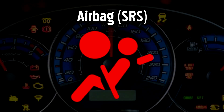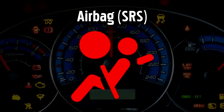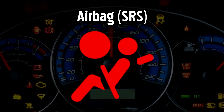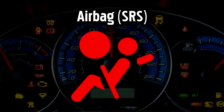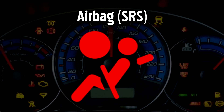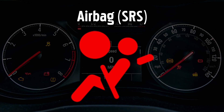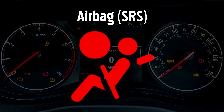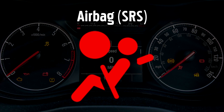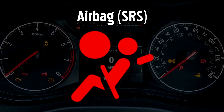Airbag or Supplemental Restraint System Warning Light. When this light goes red it means that at least one element of the airbag safety system is not working correctly — either the airbag system itself, the Front Passenger Occupant Classification System, which detects the front passenger's weight and position in order to safely deploy the airbag, or the seatbelt pretensioner system, which tightens the belt in the event of a crash. If the airbag system is not working properly, it may not go off in a crash, or in some cases it could even deploy unexpectedly and cause a crash.